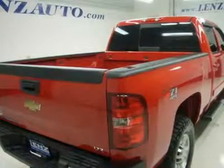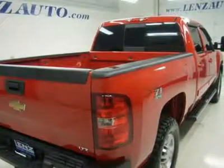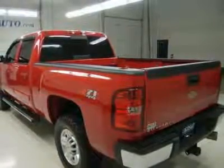Towing package with receiver hitch, wiring, and transmission cooler. 3.73 gears with automatic locking differential and limited-slip differential. Heated telescopic tow power mirrors with built-in directional signals.